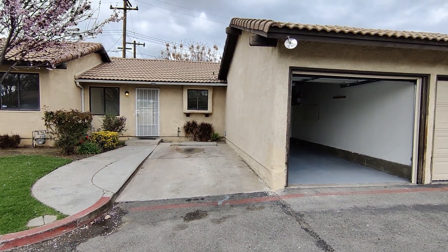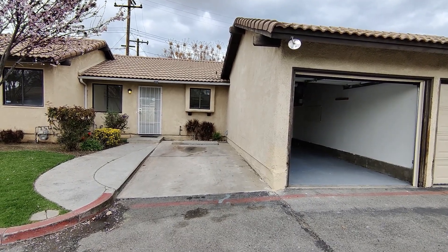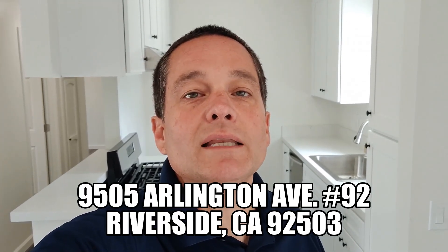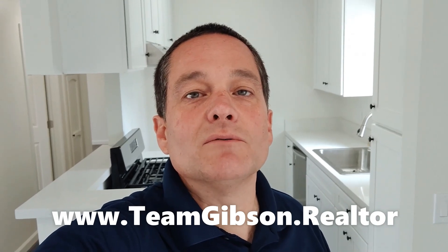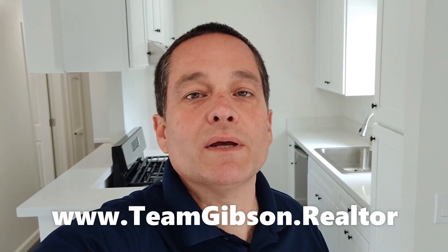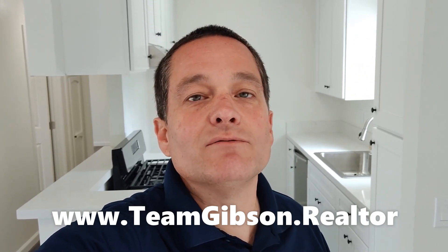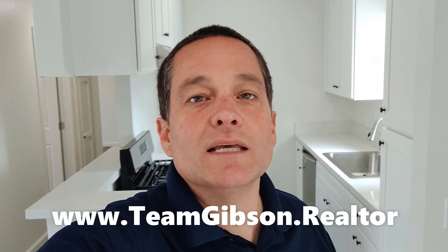That is 9505 Arlington Avenue, unit number 92. Thank you again for joining me for this quick walkthrough at 9505 Arlington Avenue, unit number 92. For more information, visit our website at teamgibson.realtor — that's www.teamgibson.realtor. There on the site you'll find more pictures, plenty of more information, the application, and of course scheduling a showing. Definitely visit our website at teamgibson.realtor.